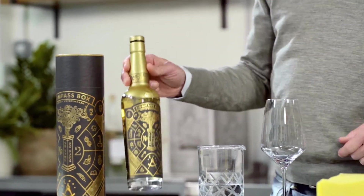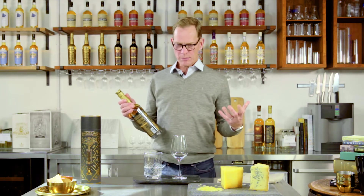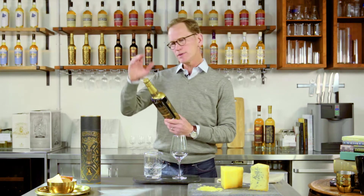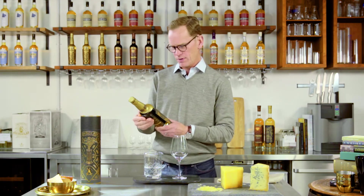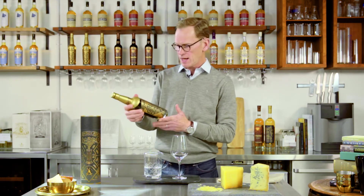The story here is when we made No Name 1, this hugely peaty whiskey — the peatiest whiskey we'd ever made — we just couldn't come up with a name for it. I had this idea: we'll just do a black label which signifies heavy peat and smoke, and we just won't have a name. We'll just be Compass Box Black Label, but that probably wouldn't work for lots of obvious reasons. So we decided to call it No Name.